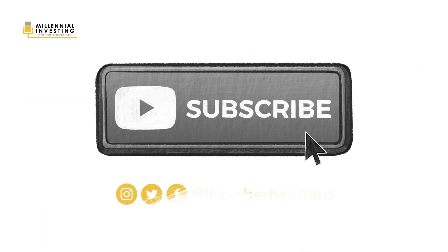That's all for this episode of Millennial Investing Explained. Be sure to follow me on Instagram, Twitter, and Facebook, or subscribe to our YouTube channel to get even more free content.